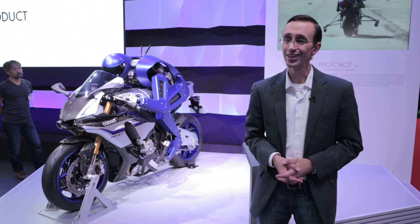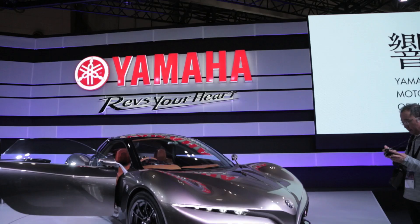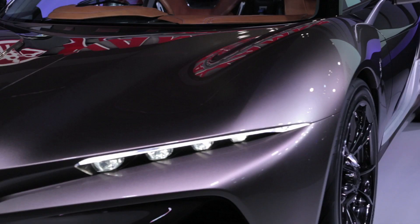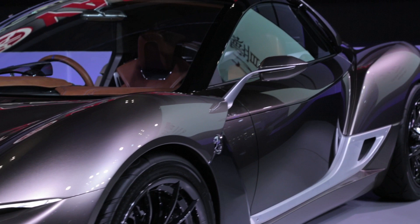Yamaha is probably best known for its motorcycles and musical instruments, but what if this diverse Japanese firm also built cars? Well, that's a question they actually asked themselves. Their Sports Ride concept is a design study exploring this very question, and it's uniquely Yamaha in its approach.